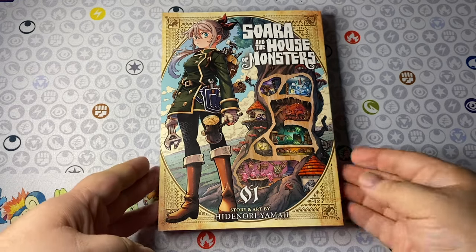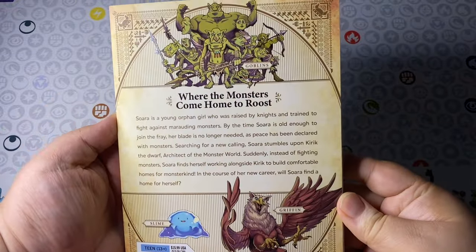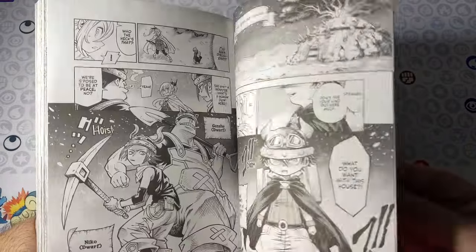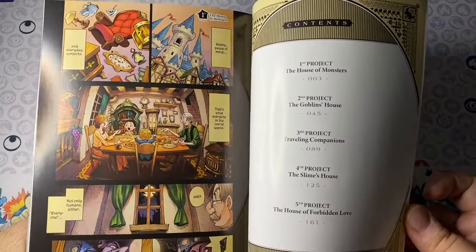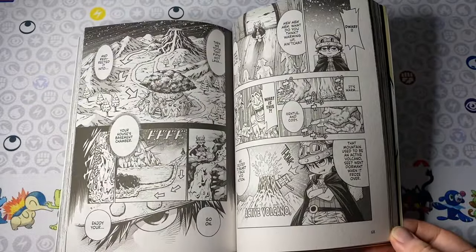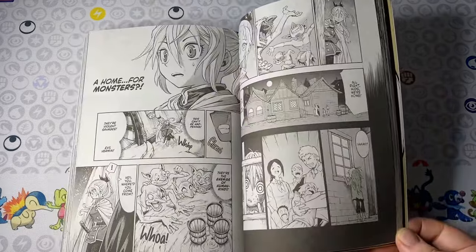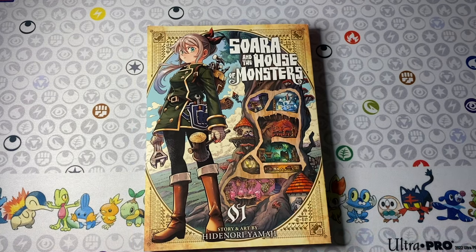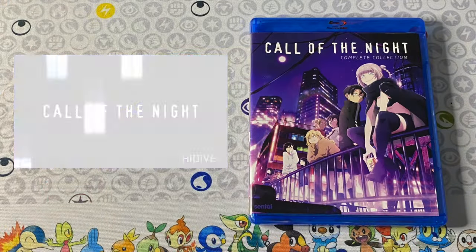Finally on this mini haul we have Soada and the House of Monsters volume one. This is one of my favorite reads so far from the fall. Soada was gearing up for combat and war between factions, but peace has arrived so she can't participate. She instead gets involved with one of the dwarves in creating home structures for different species and creatures, utilizing her abilities for that. If you like Dragon Quest Builders, house hunting, house building with a whole fantasy element and great characters, definitely give Soada and the House of Monsters a shot.